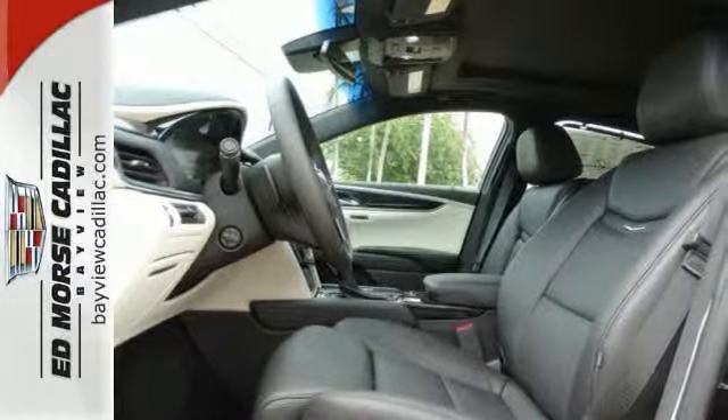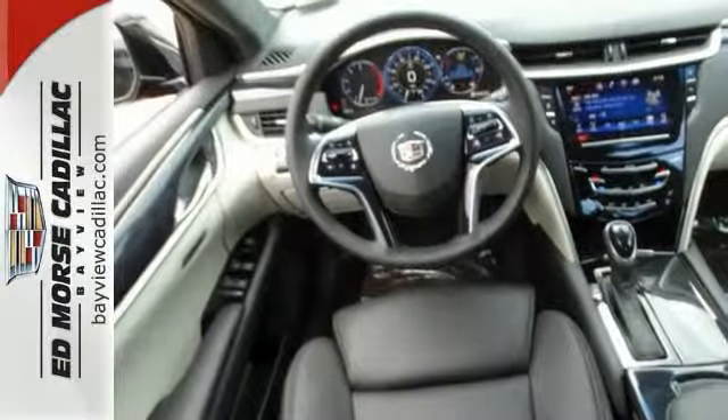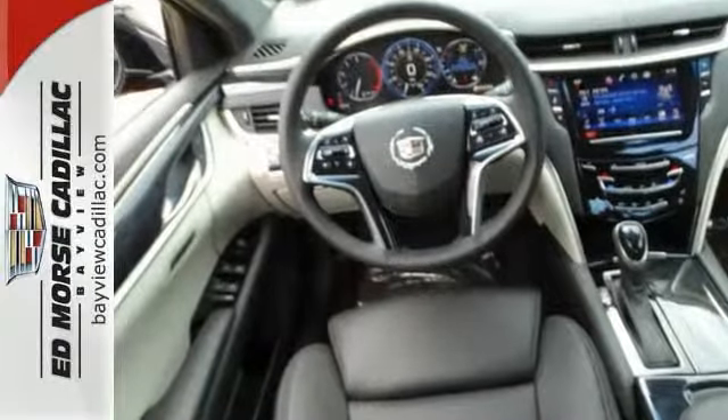Interior comfort is an achievement unto itself, with its gorgeous grained wood and brushed metal accents, power leather seats and Bose premium sound.